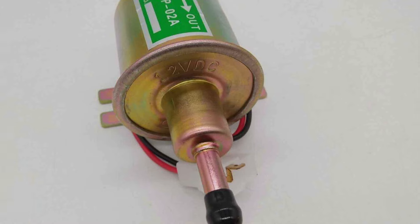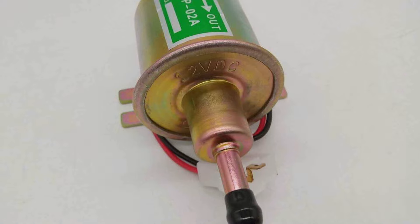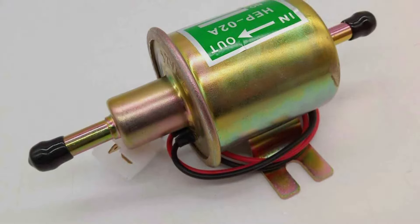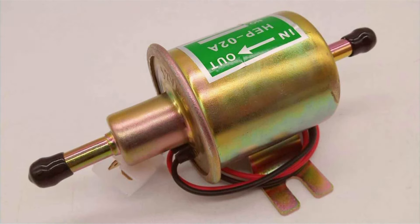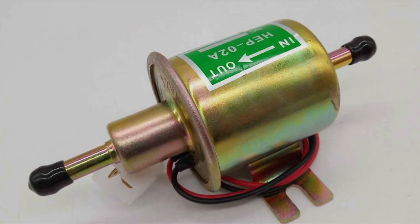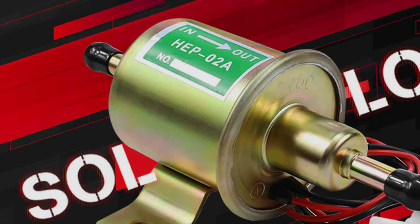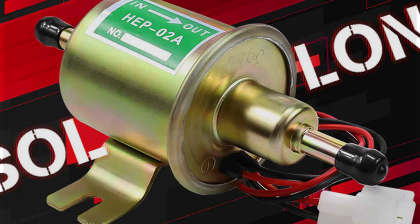Whether you're driving a car, truck, or motorcycle, this pump will help keep your engine running smoothly. One standout feature of the SOLLN-12V electric fuel pump is its reliability. It's designed to last, even under demanding conditions, making it a great investment for those who rely on their vehicles day in and day out. If you're seeking a dependable fuel pump with universal compatibility, the SOLLN pump is worth considering.